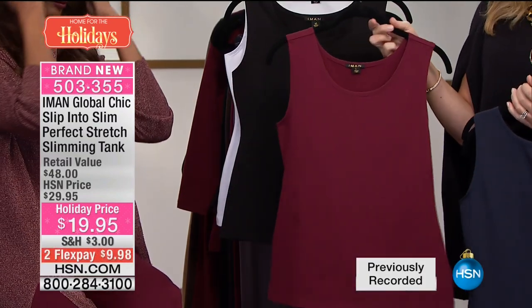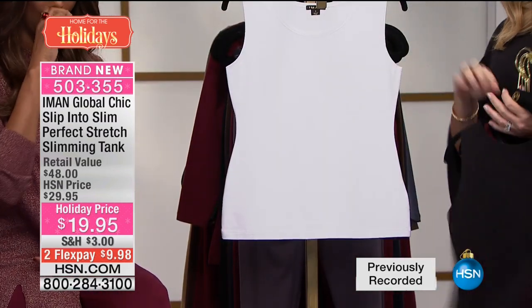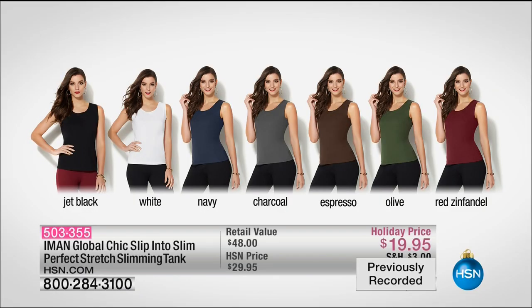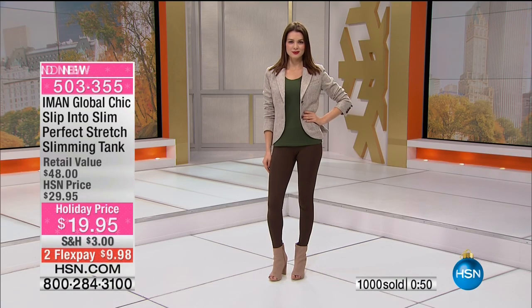It gives you shape — like an Iman hug. It's as simple as that. It's easy to wear. You put it on and you don't feel it — it's fantastic. It gives you shape. Only $19.95 — you can get it home for under $20. Still with thousands of you trying to pick it up. 21,000 now.